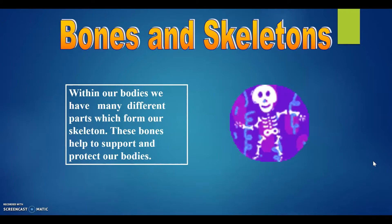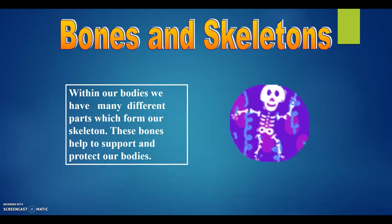Bones and skeletons. Within our bodies, we have many different parts which form our skeleton. These bones help to support and protect our bodies.